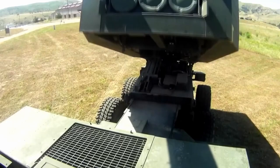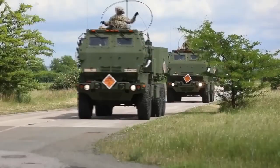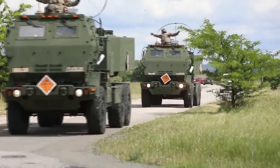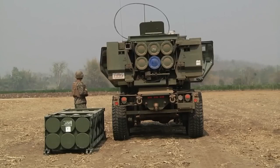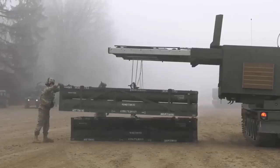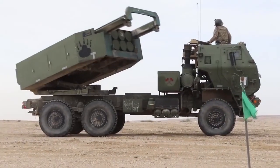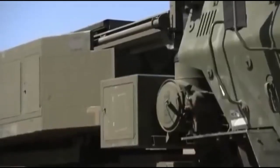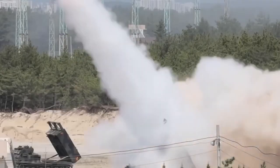The HIMARS system has been successfully used in a number of military conflicts, including the wars in Iraq and Afghanistan. Its accuracy and ability to rapidly fire provide military forces with the ability to confidently destroy enemy targets and ensure the safety of military units and civilians.